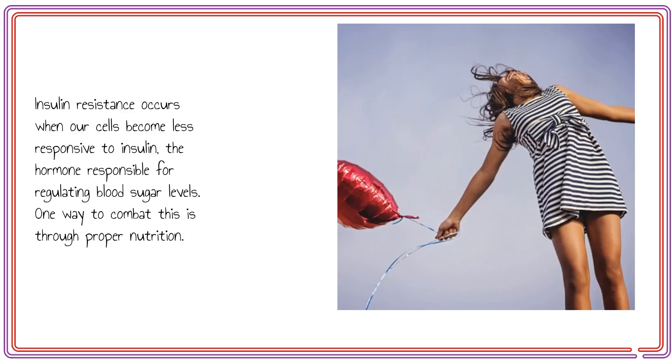Insulin resistance occurs when our cells become less responsive to insulin, the hormone responsible for regulating blood sugar levels.